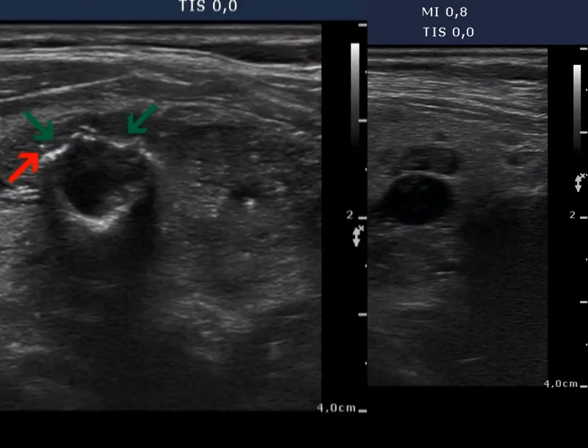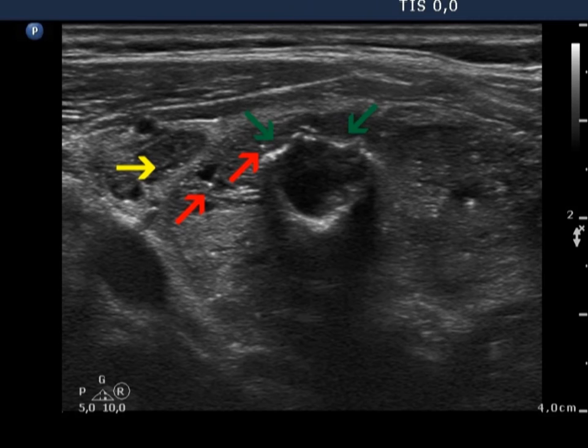It is worth analyzing the various forms of hypoechoic figures. The red arrows point to bright microcalcifications, while the yellow arrows indicate a less bright, nonspecific hypoechoic granule.